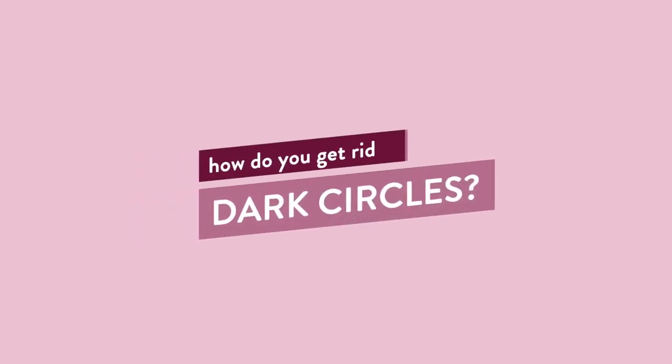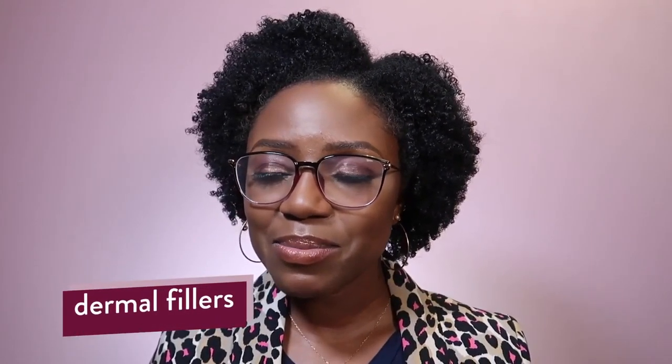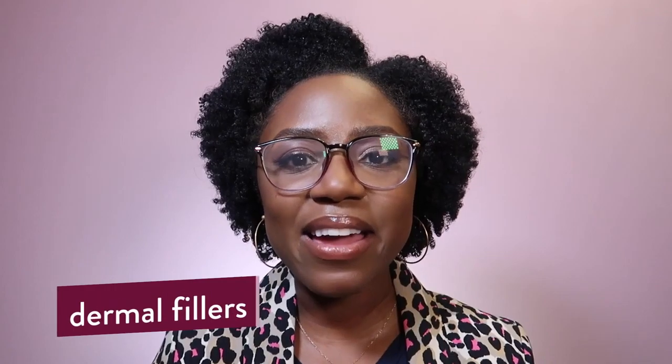Once you've figured out the cause, you can get on to treating the dark circles — and combination treatments is often the key to making progress. If your dark circles are due to hollowing of the skin, you may want to look into dermal fillers. Before you come for me, I'm not saying that everybody needs to start injecting themselves, but it can be helpful for the right kind of person.